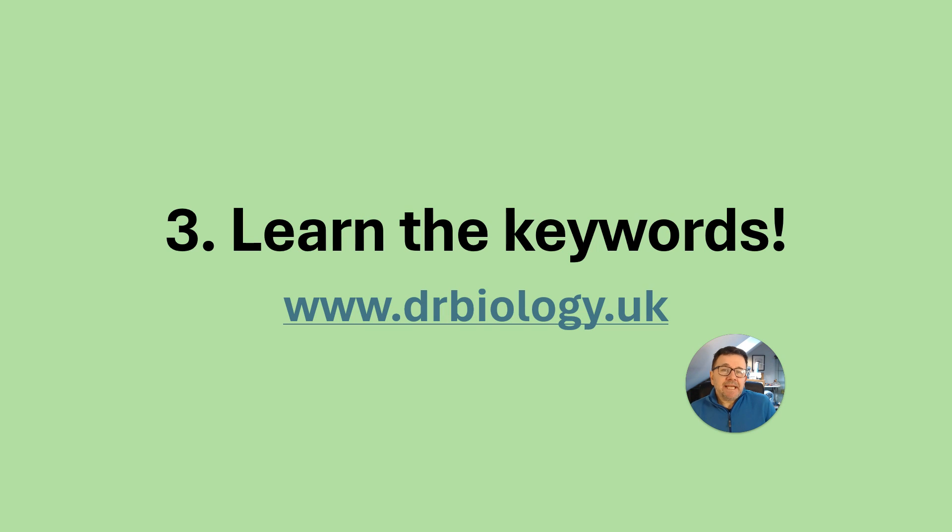Thirdly, learn the keywords. Keywords come up all the time and it's really important you learn those. You can do the self-knowledge quizzes on drbiology.uk.